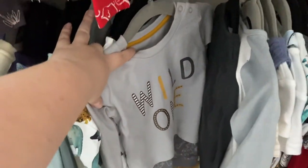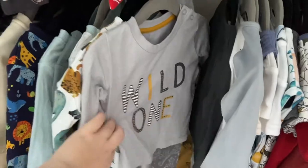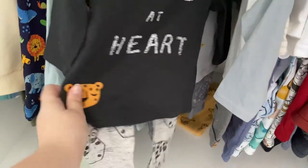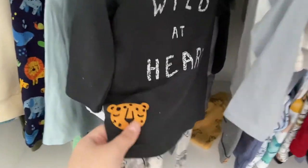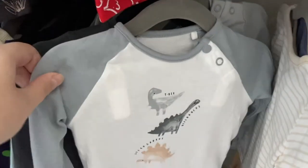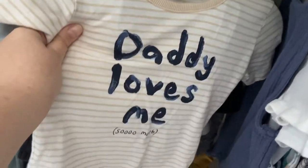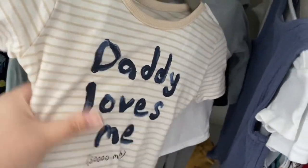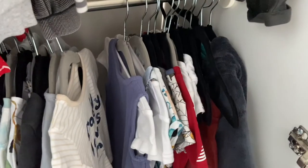From Matalan we have a 'Wild One' set with animals on the bottoms — around five pounds. If you're looking for affordable baby clothes, definitely check out Matalan. Then we have a Next set that says 'Wild at Heart' with a cheetah or leopard print on the bottoms. From Sainsbury's, a little dinosaur top paired with ribbed leggings from Matalan, and a 'Daddy Loves Me So Much' top from Asda paired with camo-look joggers.